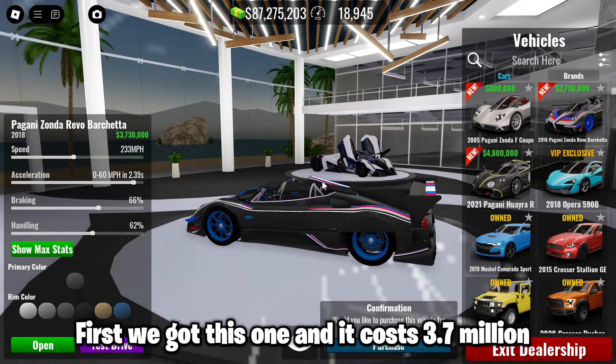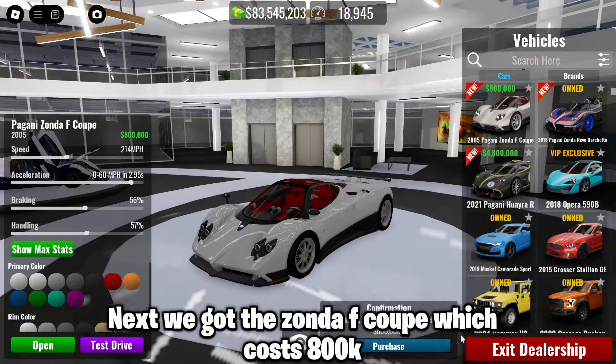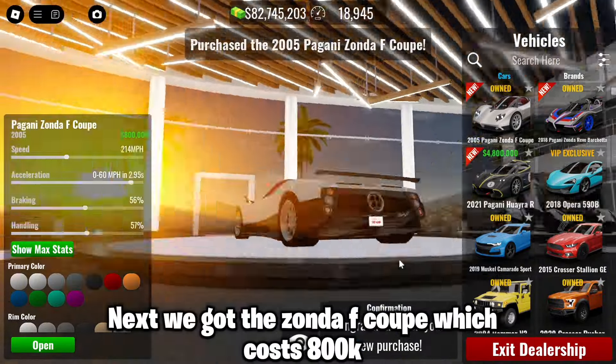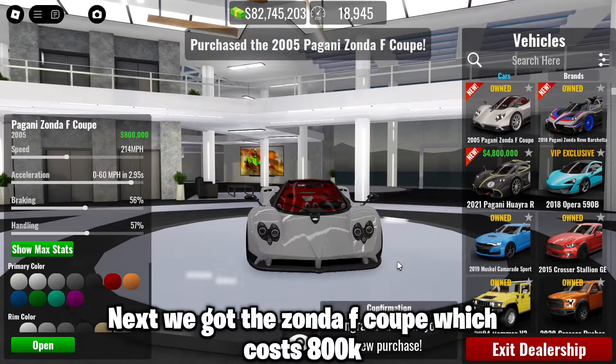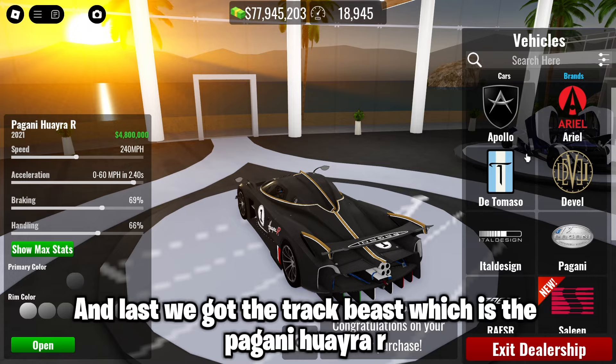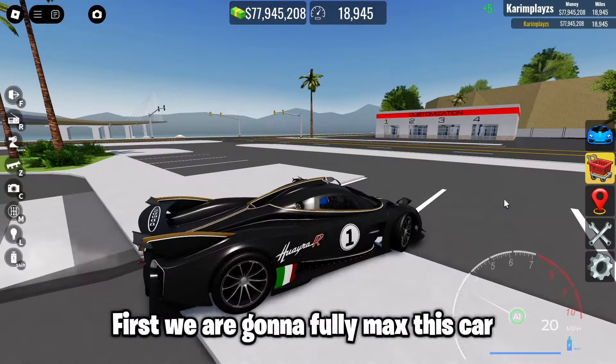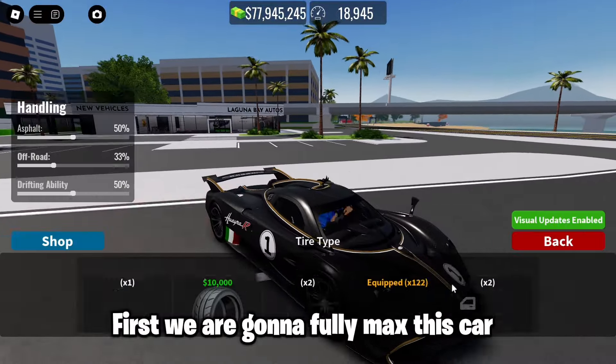Here we got the new Paganis. First we got this one and it costs 3.7 million. Next we got the Zonda F Coupe which costs 800,000. And last we got the track beast, which is the Pagani Huayra R. Anyway, let's take this car on some races — first we're gonna fully max this car.